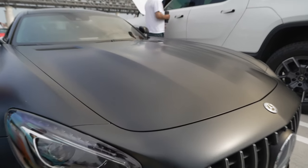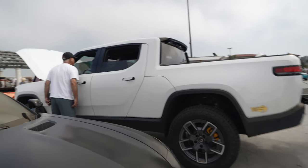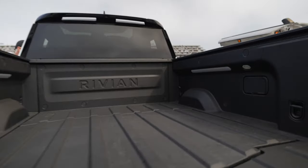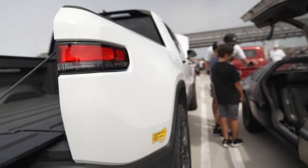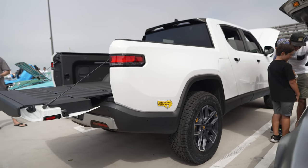AMG in flat black — very nice — next to a Rivian R1T electric pickup truck. Check out the bed: there are 120-volt outlets, more outlets, and also an air compressor so you can inflate sleeping bags or pump up tires.